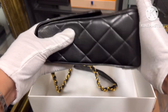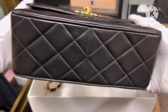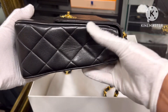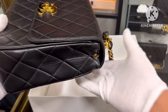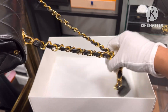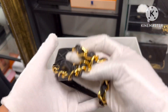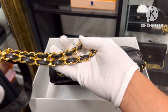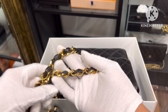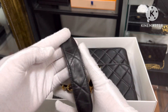It's still in great condition. It's a shoulder bag and crossbody bag, and it's 24k gold plated.